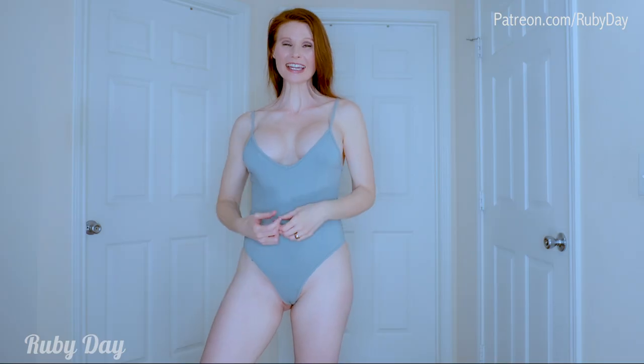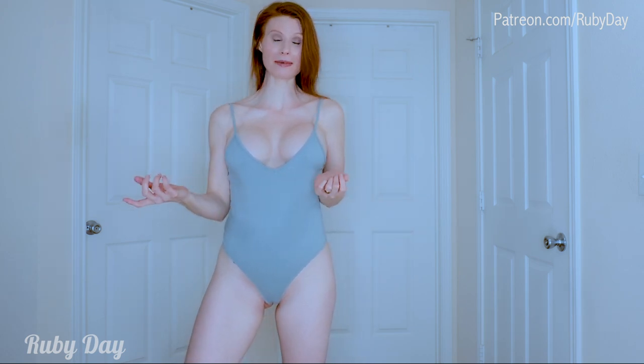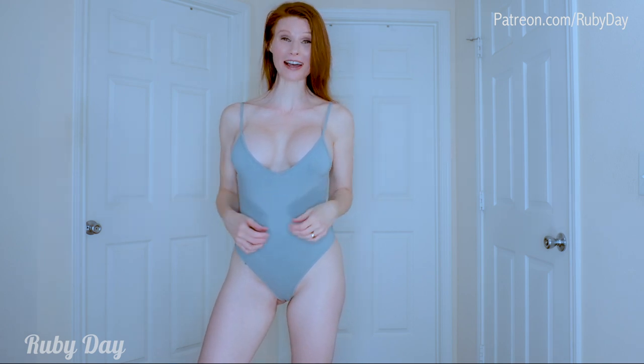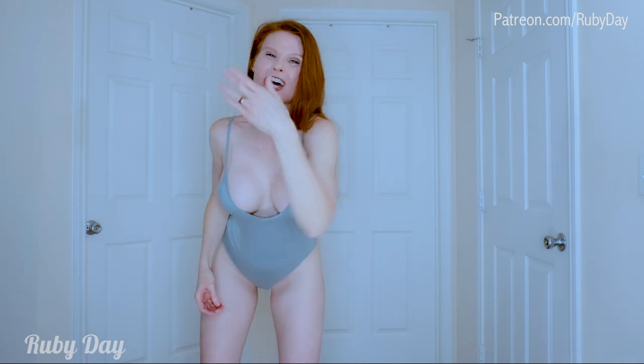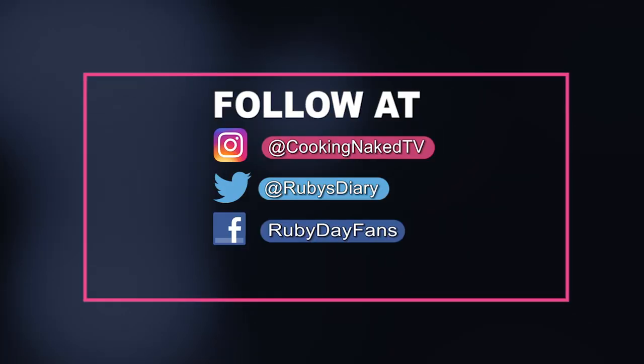Gonna definitely have to watch that vagina popping out on this one! Check out my Patreon and OnlyFans for any exclusive content if you want to grab it. I hope you have a wonderful day — I love you, Sparkling Ruby! And don't forget to subscribe and like this video. Bye!